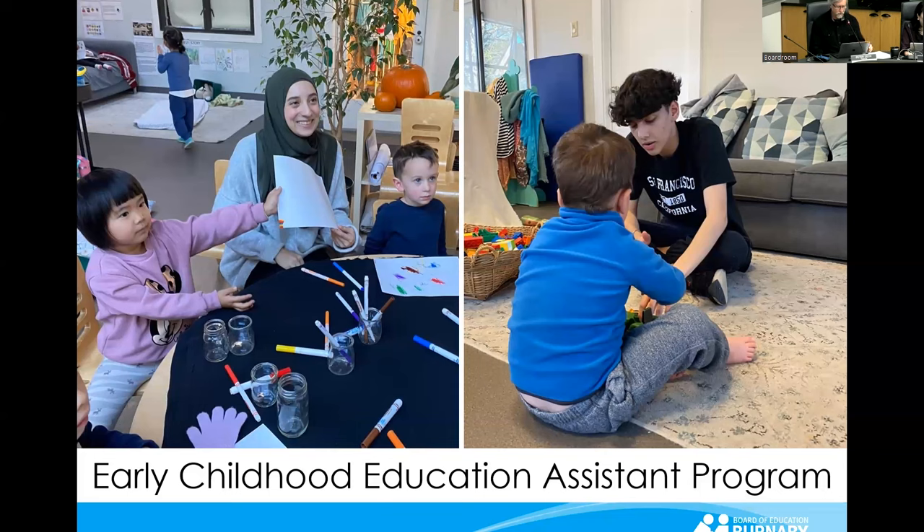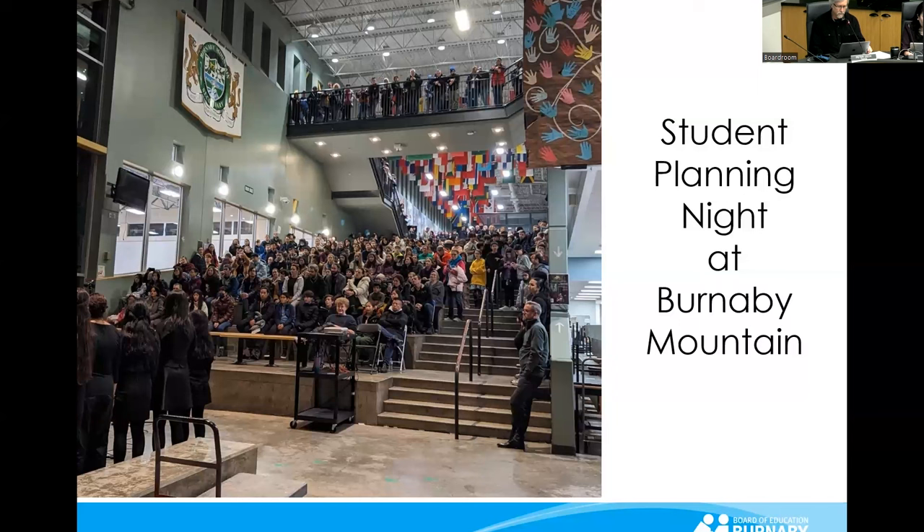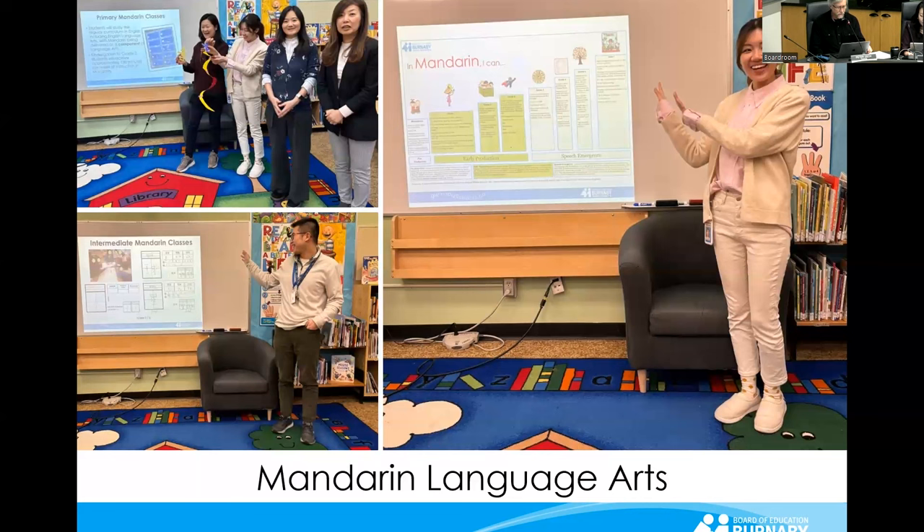To help youth and their families make informed decisions, student planning nights take place at each high school, sharing student options and requirements. The one at Burnaby Mountain Secondary drew nearly 550 people. An information session for those interested in the district's Mandarin Language Arts program was held this month with approximately 50 people at Forest Grove Elementary.